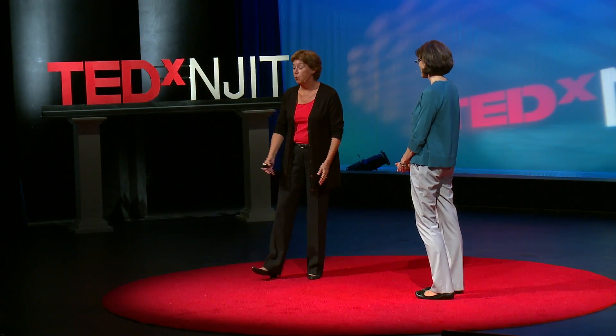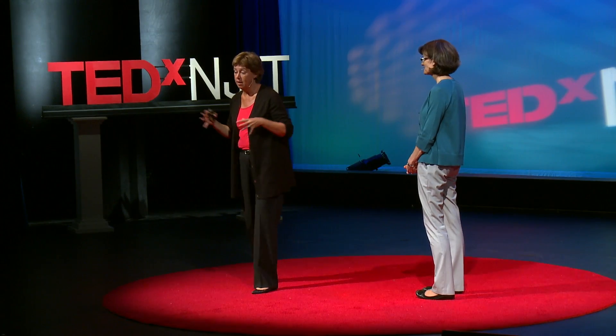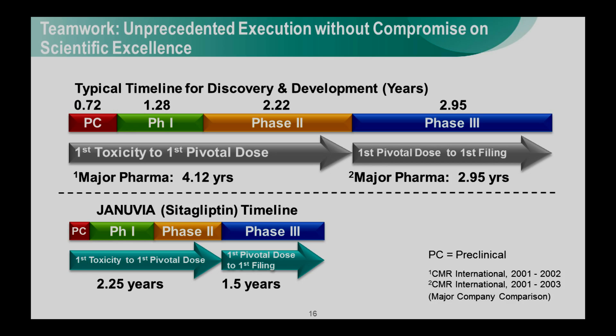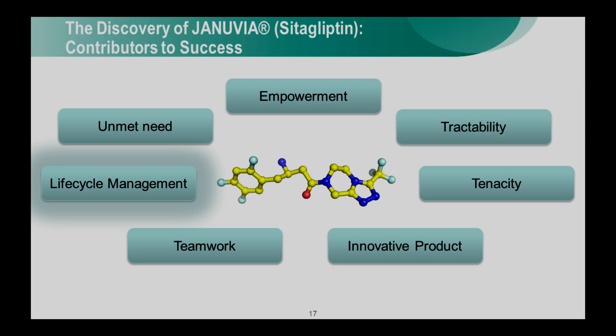It was one of the highlights of our career — working with both the discovery team and the clinical development team, and we were also joined at the hip with the commercial team almost completely through the development program. That brings me to the last major factor for the success of Januvia, which is life cycle management. The Januvia program was one of the fastest in Merck history — a highly focused, relatively small clinical program. However, we've done a huge amount of work since then to really optimize the value of this molecule for patients.